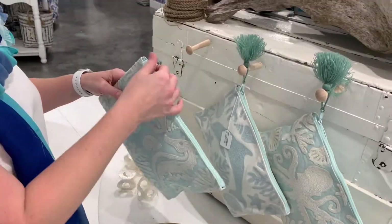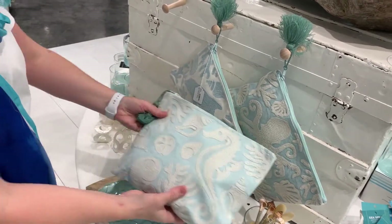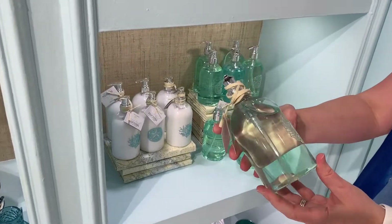We do beautiful crewelwork at Two's Company. We have a great studio in India that does amazing crewelwork — they do all the dresses and things for weddings — and here we're using the same artisans and crafts to create some really fun multi-purpose bags.